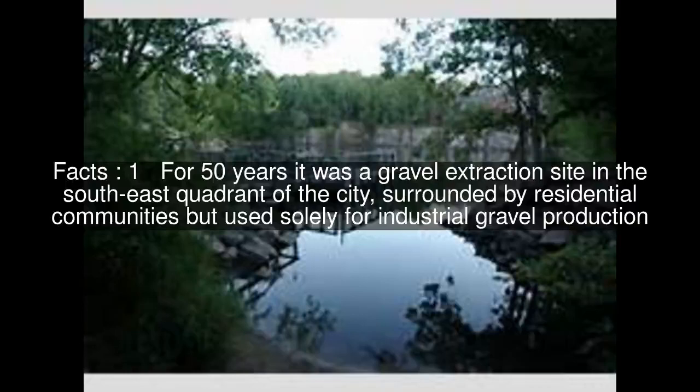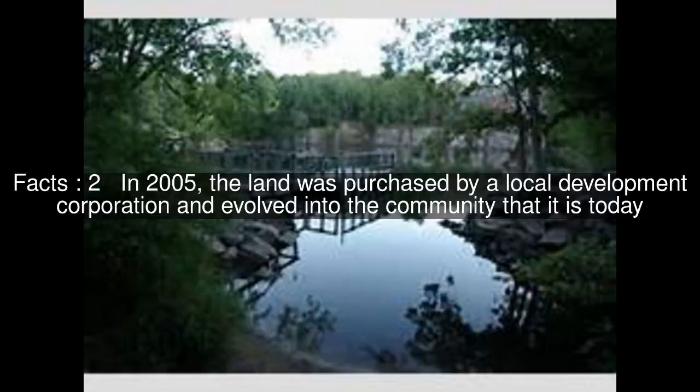For 50 years it was a gravel extraction site in the southeast quadrant of the city, surrounded by residential communities but used solely for industrial gravel production. In 2005, the land was purchased by a local development corporation and evolved into the community that it is today.